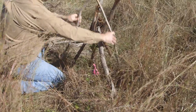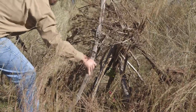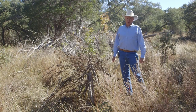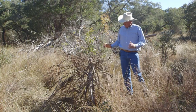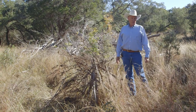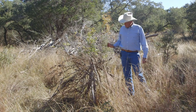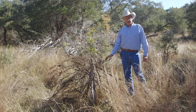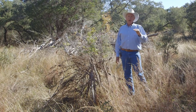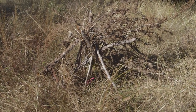Here's a little teepee exclosure made of old cedar slash that's been cut. This is the same little Spanish oak that we flagged earlier, and now it's got a little protective cage around it constructed in just a few minutes from scrap cedar that was just laying around. This is one way to help ensure that little tree is going to be able to get up to that critical height of four to five feet before the deer destroy it.